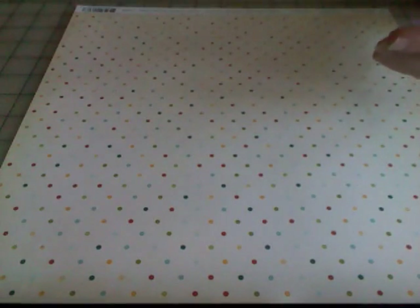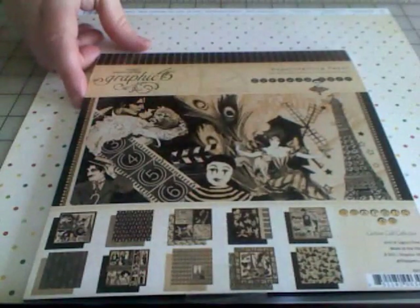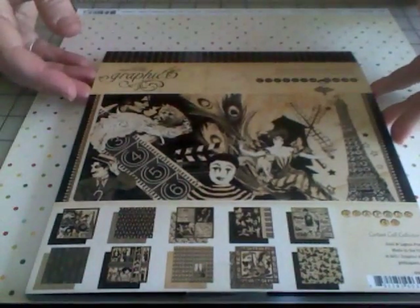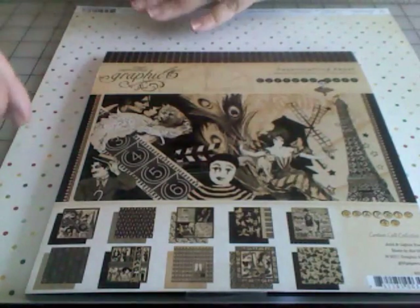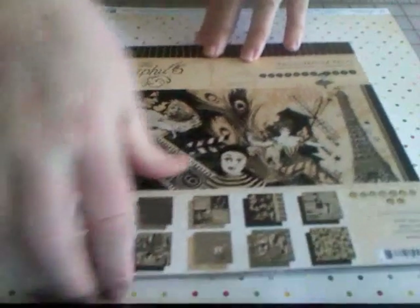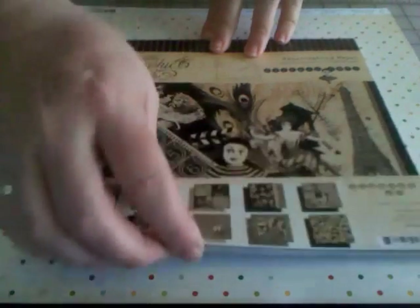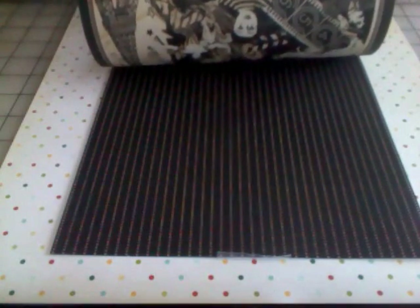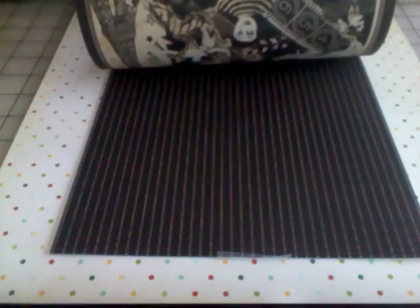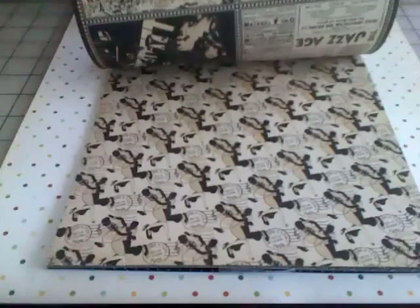The last thing we're going to talk about today is brand new — this is the second collection from Graphic 45 I'm showing. This one is called Curtain Call, it's an eight-by-eight, it also comes in 12x12, and it is two sheets of each of 10 papers, so 20 sheets. I'm going to show you the backs first — this is all black, white, and cream; in fact it's mostly a sepia color, so you've got great patterns on the back.